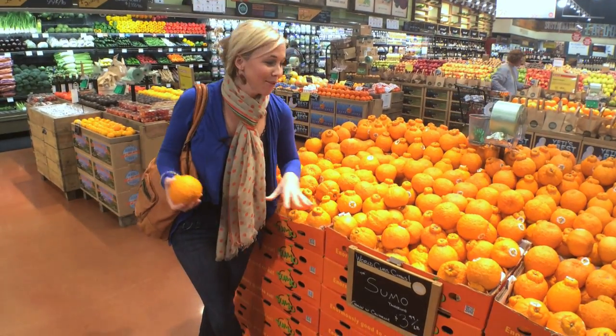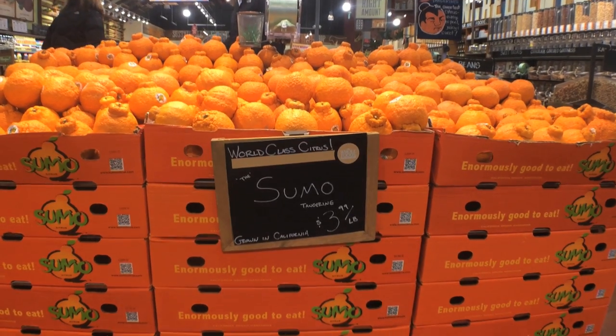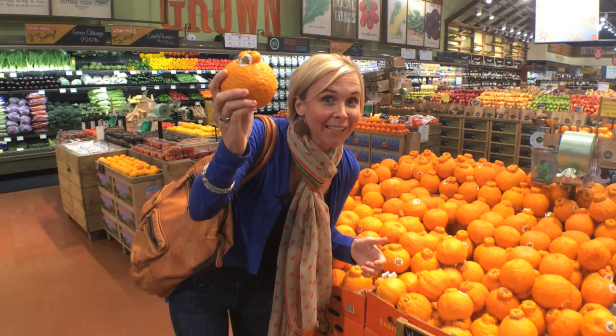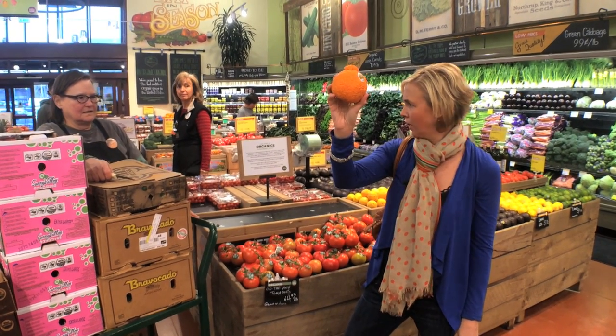I love that Whole Foods offers a plethora of interesting fruits. Have you ever seen this? It's a Sumo Tangerine. And what's even better is, since I don't know what it tastes like, I can actually go up and ask them to let me sample this. So I'm getting ready to try my Sumo — interesting — orange, I think.